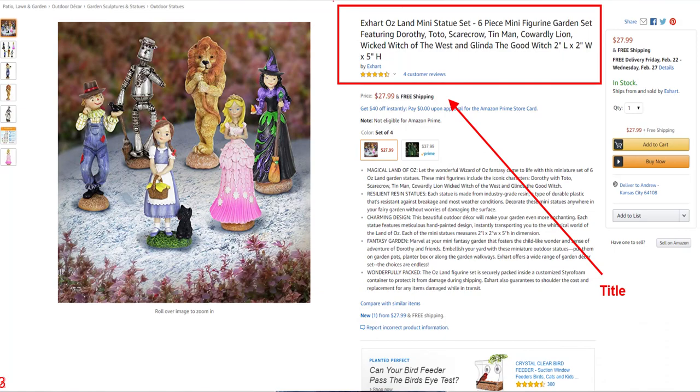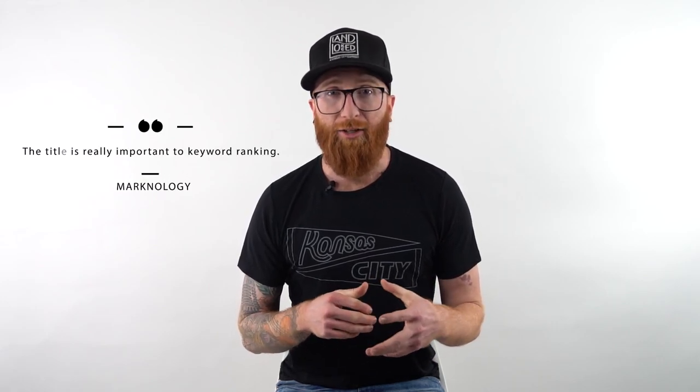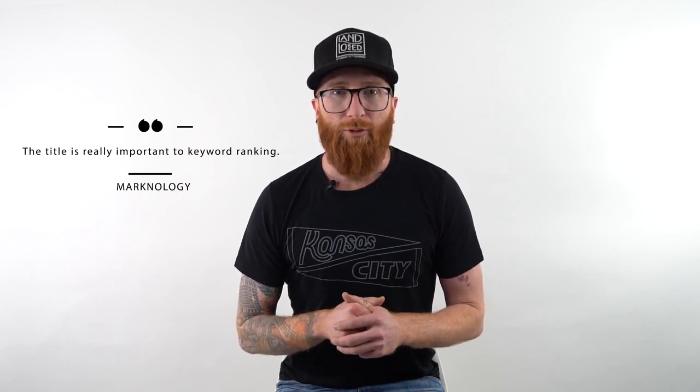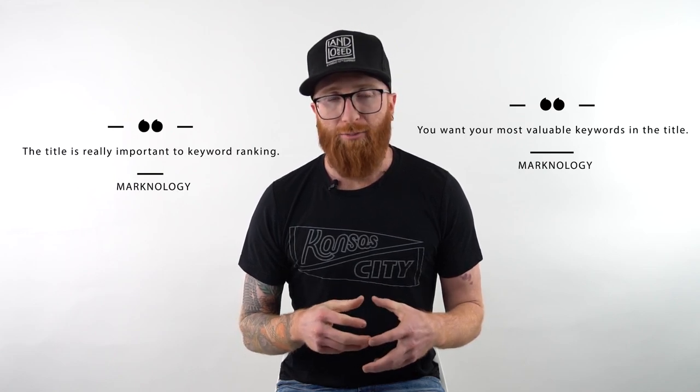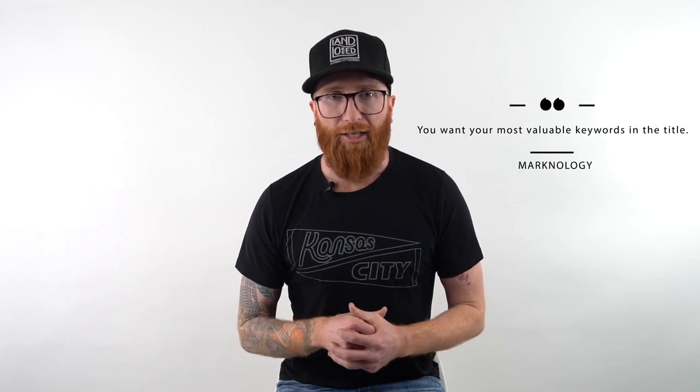Consultants will go back and forth on whether the title is more important than the bullet points or description for SEO ranking. Honestly, the truth is we don't really know — unless we have the back end of Amazon, we can't be sure there's a weight on one or the other. But I firmly believe the title is really important to keyword ranking, so whenever we're optimizing listings for clients, we take our most valuable keywords and make sure they're in the title.